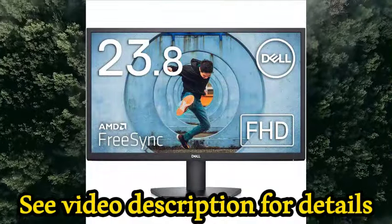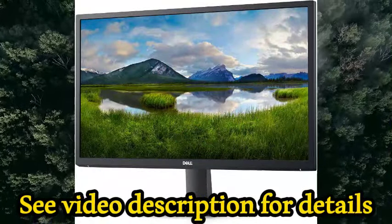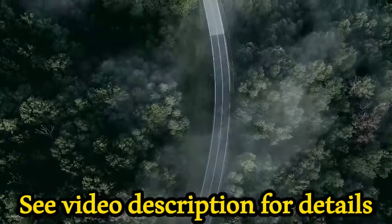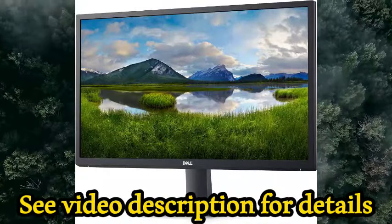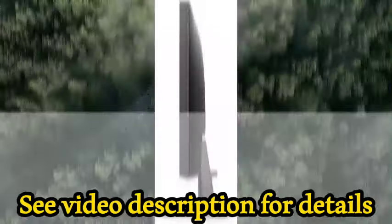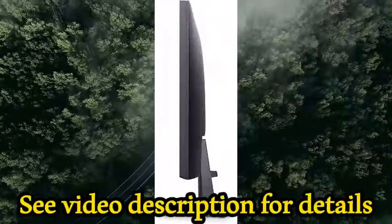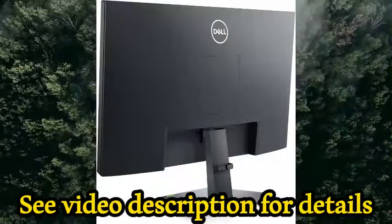About this item: sleek design, 24-inch monitor with Full HD and HDMI input, 75Hz refresh rate, and a resolution of 1920x1080. This desktop monitor is perfect for both home and office use. Anti-glare, 3H hard coating.